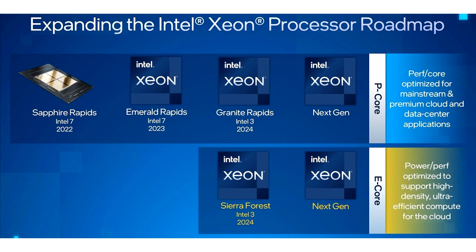The Xeon family is divided into two types of processors: one designed for high performance, fully equipped with P-cores, and the other for efficiency, equipped with only E-cores.